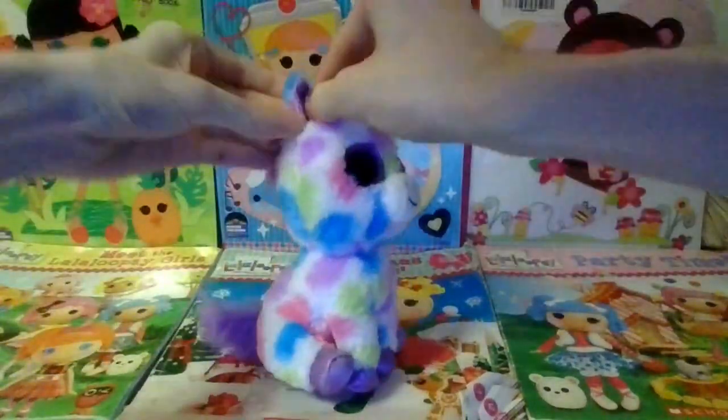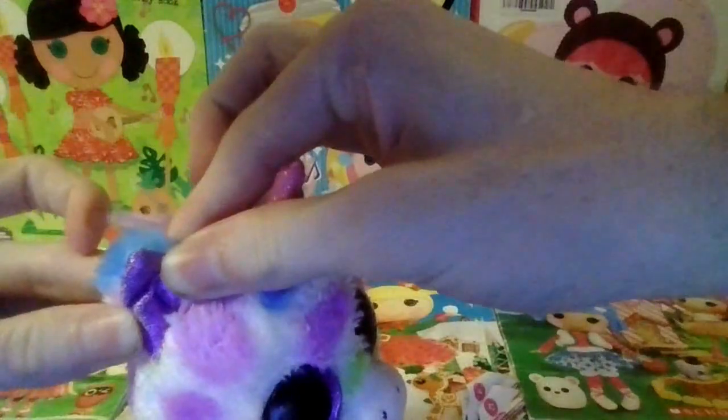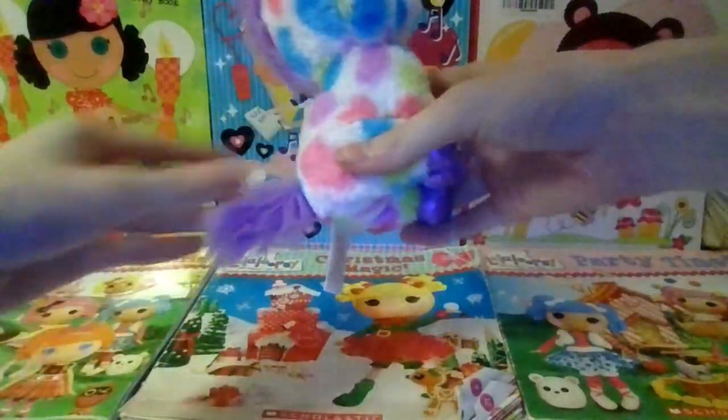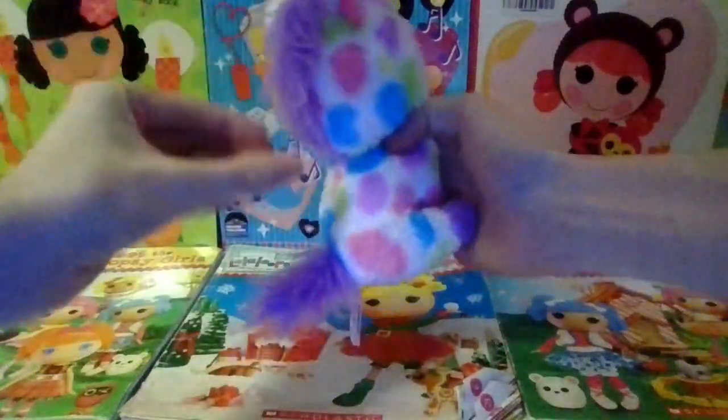She also has purple sparkly fabric inside of her ears and she has sparkly purple hooves, a purple fluffy tail, and a purple fluffy mane.